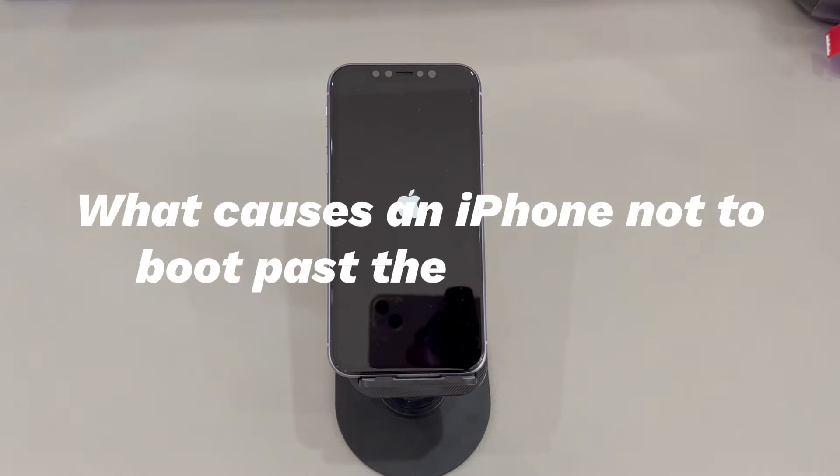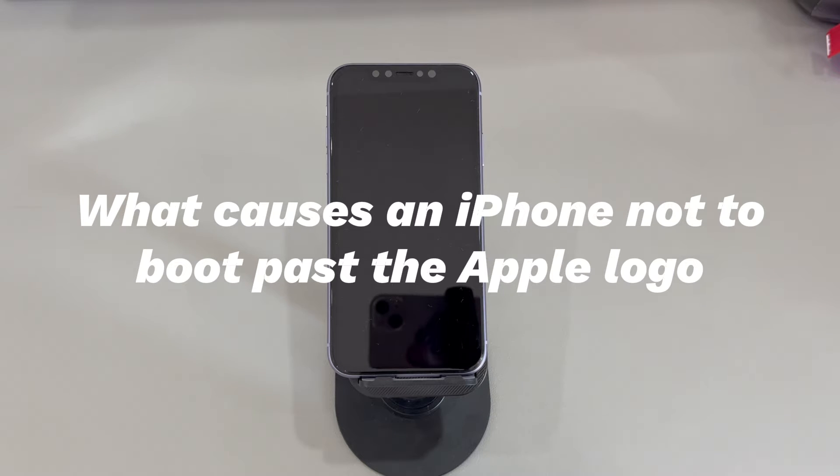What causes an iPhone not to boot past the Apple logo? Glitches with the operating system are common culprits. Perhaps you just completed an update or restore process and find your iPhone won't go past the Apple logo after that. Unexpected errors from the procedure and a malfunctioning iOS software installation should take the blame for the iPhone hanging on the boot-up process. Additionally, low storage, an interrupted data transfer, and iPhone jailbreaking failure can also cause this.